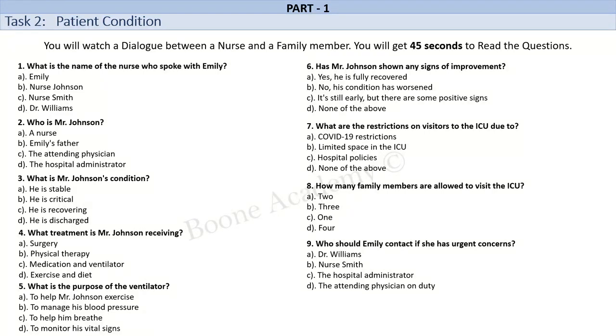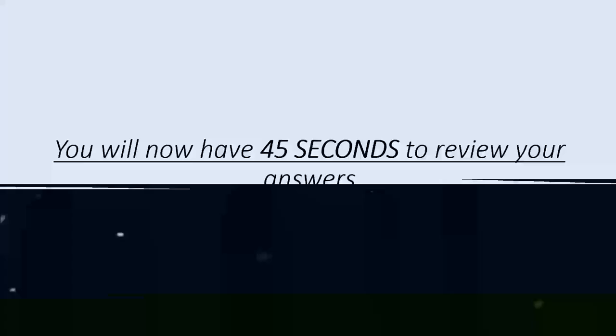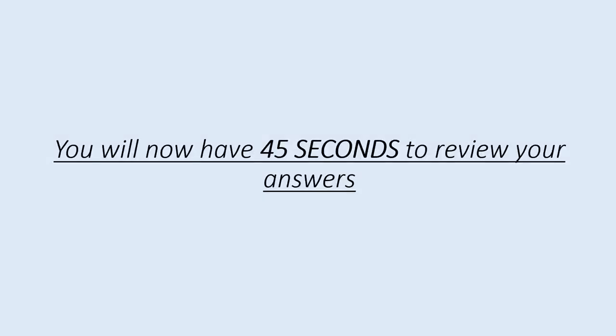I understand. Thank you for the reminder. Could you also let me know who the attending physician is in case I have any further questions? Of course. Dr. Williams is your father's attending physician and he'll be able to answer any additional questions you may have. However, keep in mind that he's often in surgery or attending to other patients, so it may take some time for him to get back to you. In the meantime, you can always contact us here in the ICU if you have any urgent concerns. You will now have 45 seconds to review your answers.